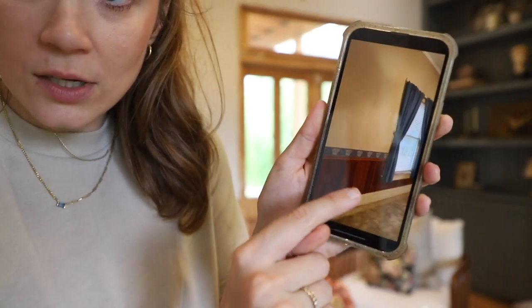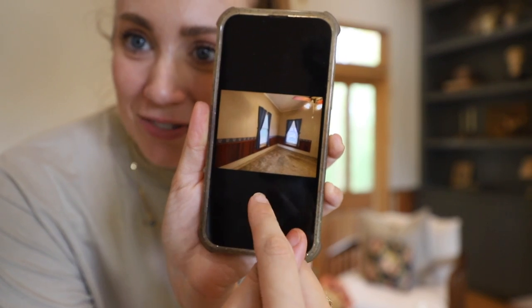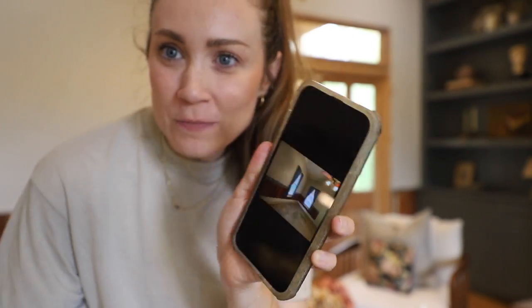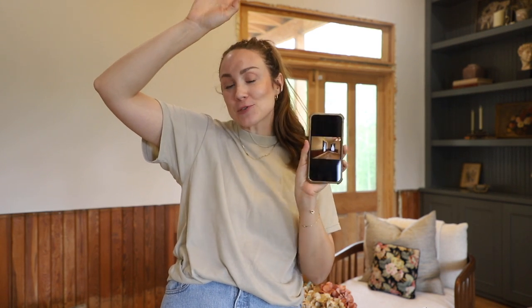The wainscotting in here was stained originally. You can see how it had all the original stain, but the baseboards and the trim around the windows and doors were painted. So it was kind of like a combo — it actually looked a little weird. Above that was sheetrock and wallpaper and then acoustic ceilings. That's what this room used to look like, so I salvaged all of the pieces.